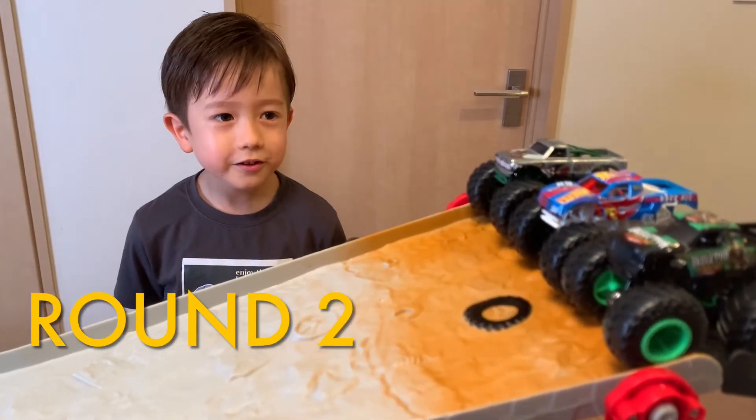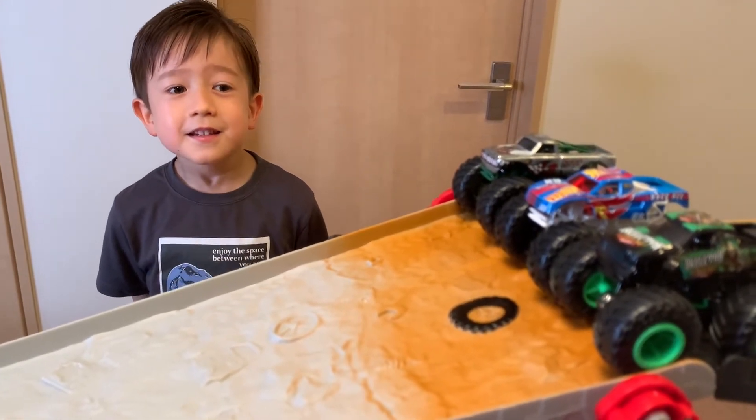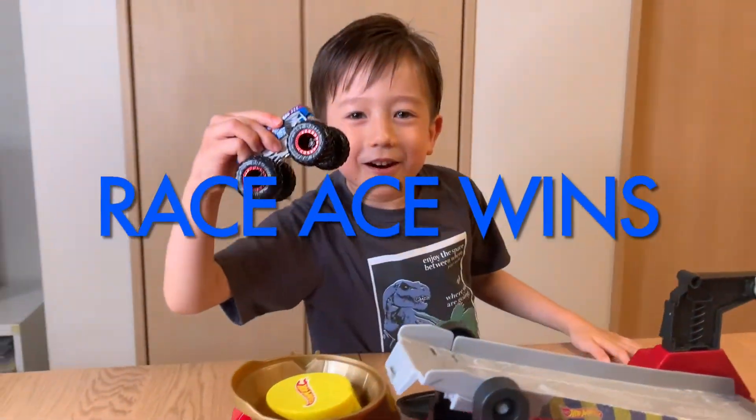Round 2! V8 Bomber versus Race Ace versus Skizzo. Who's gonna win? Race Ace won! Yay!